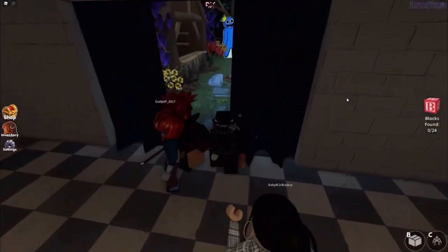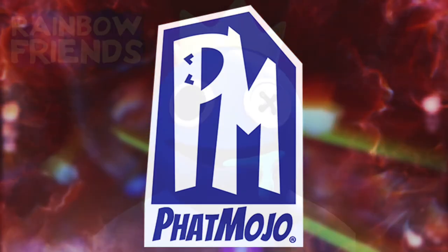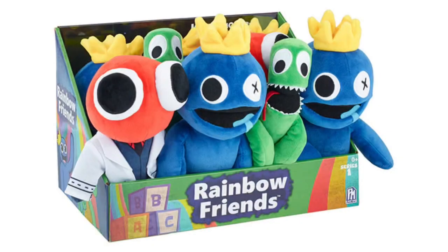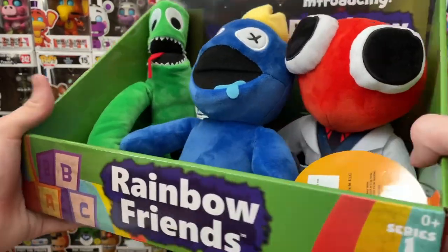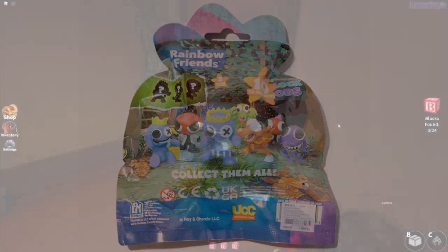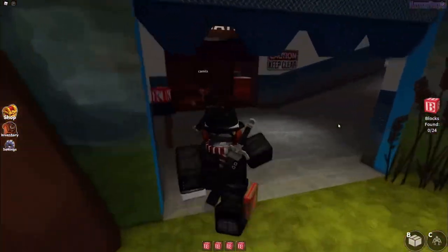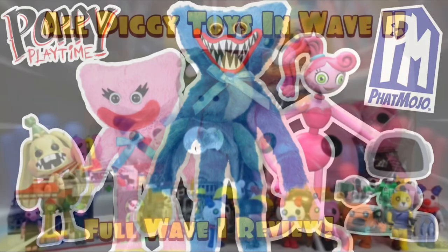Earlier this year, the indie horror master company Fat Mojo released some Rainbow Friends toys — a set of free collectible plushies, which were actually really awesome and high quality, as well as 10 blind bag minifigures. Nothing in scale compared to some of Fat Mojo's past licenses, such as Bendy and the Ink Machine, Baldi's Basics, Piggy, and more recently Poppy Playtime.